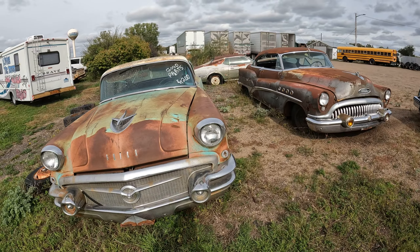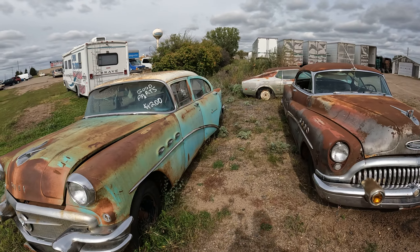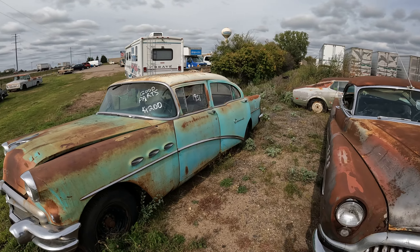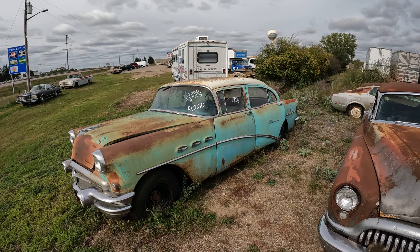Up here in Clearwater. Good parts. $1,200 bucks. $1,956. So there it is. It'd be fun to take it home and put all new interior in it.